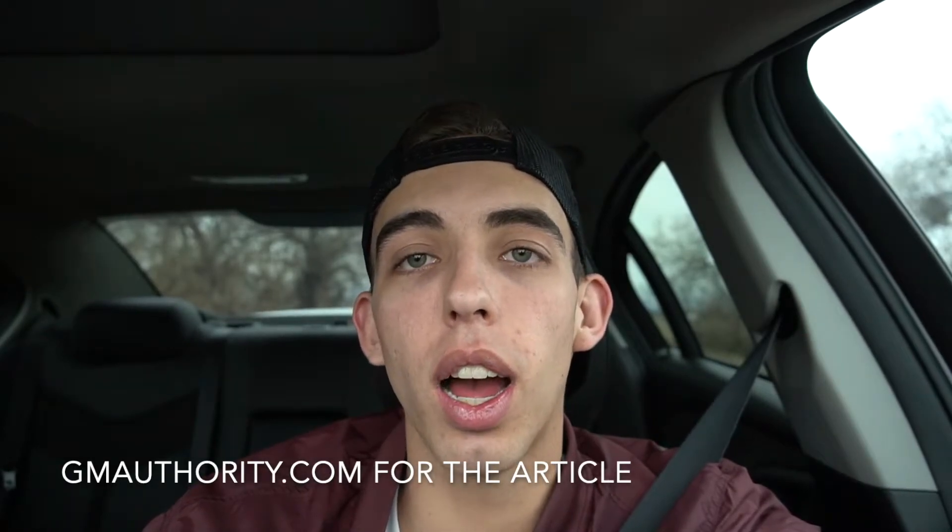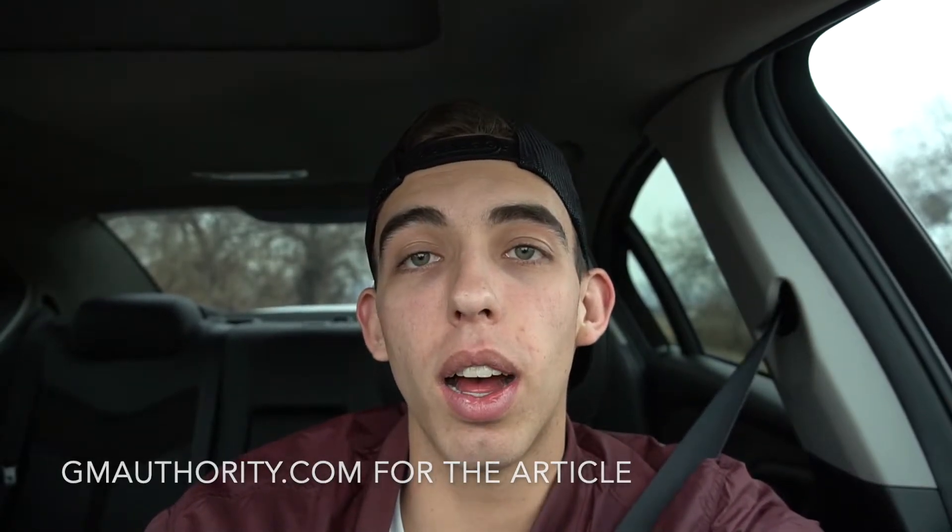Before we get into it, I do want to thank GM Authority for this article that I read about the information I'm about to give you. It's a great site, you guys — go check it out. I just want to give them credit; they gave me all the information.